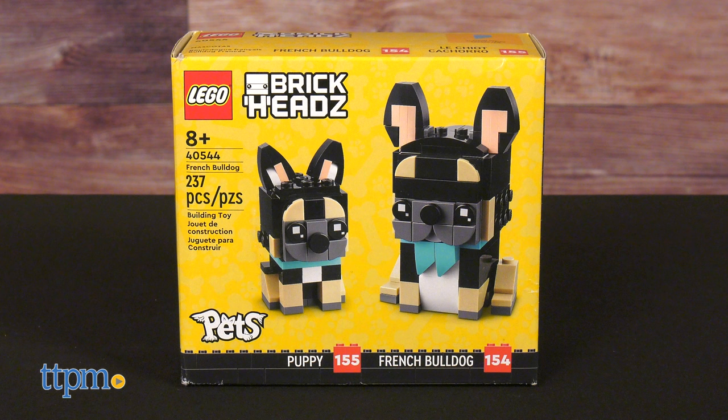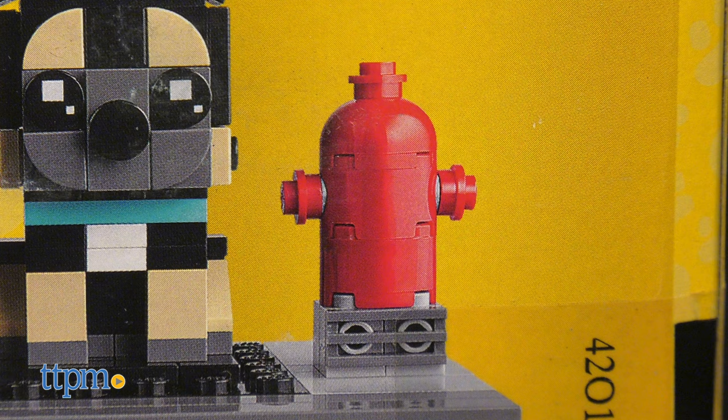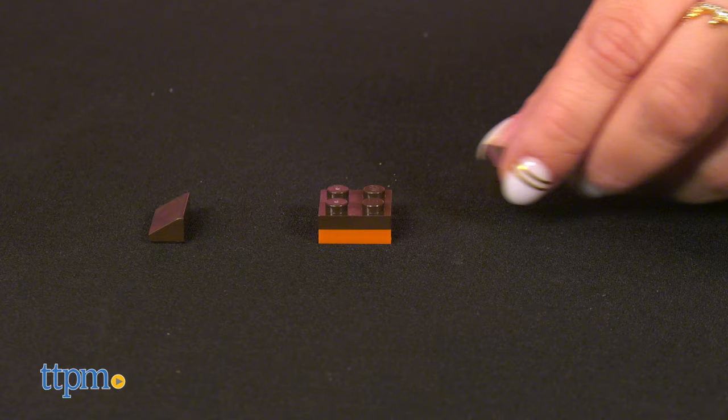Then we've also got the French Bulldog. The adorable French Bulldog and puppy models are both wearing adorable blue scarves and sitting next to a buildable red fire hydrant. These stand over 3.5 inches tall.